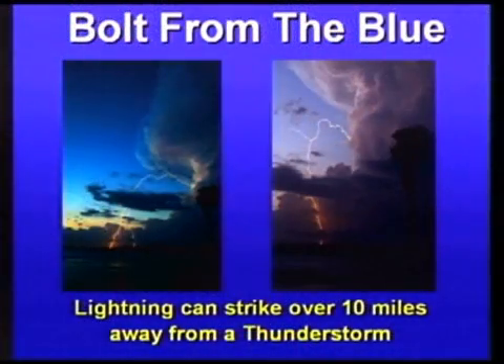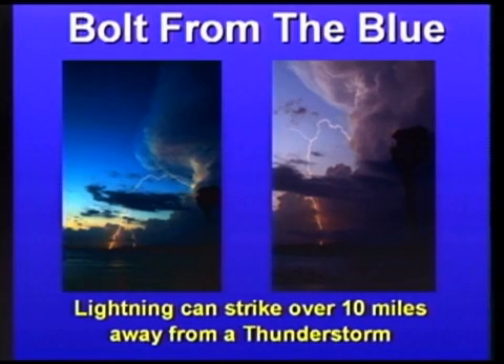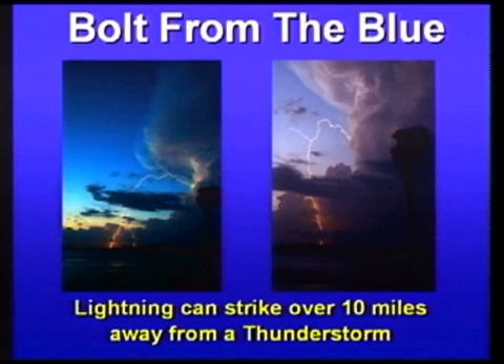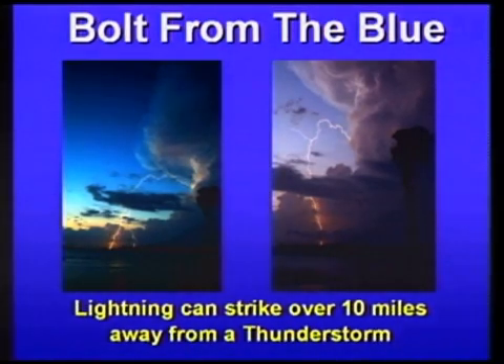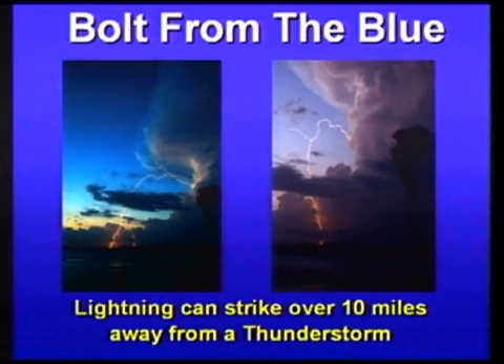One reason we use the 30-30 rule is because of what's called a bolt from the blue. Lightning can strike over 10 miles away, and the bolt from the blue is one of the main reasons people get struck — they're still outside gardening or on the beach, not realizing a thunderstorm is even in the area. These two photos shown here were actually taken out in the harbor about three months ago.